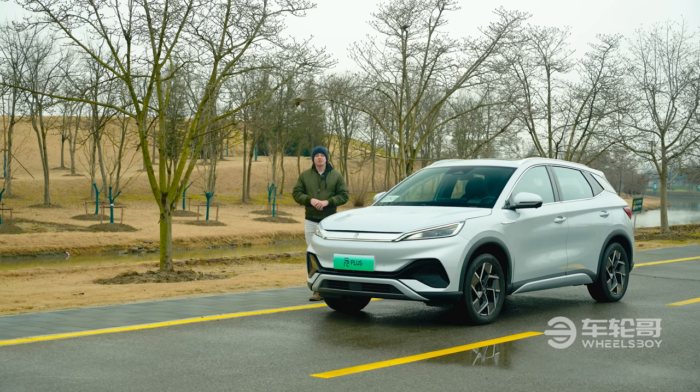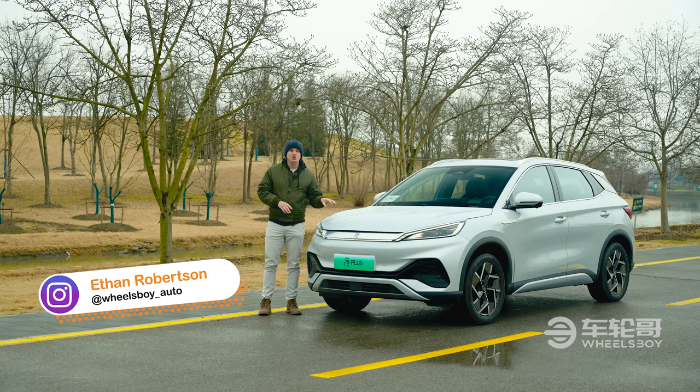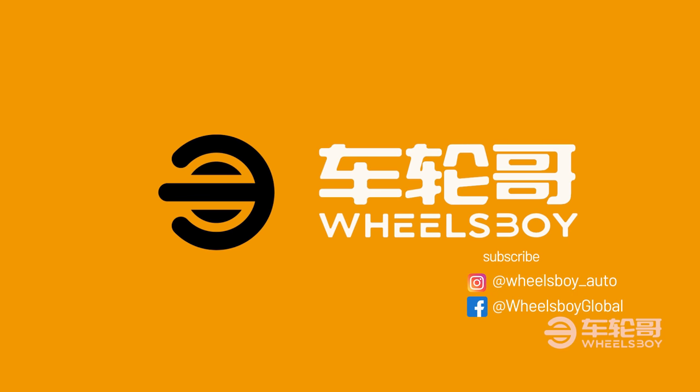Hello and welcome to Wheels Boy. For today's video, we've brought you a car from a Chinese EV maker you've almost certainly heard of: BYD. This car, the 2022 BYD Yuan Plus, is going to be hitting some English-speaking markets very soon. We're the first foreign media to get our hands on it, and we're here to show you everything you need to know. Wheels Boy is the number one source for China Auto Insights.